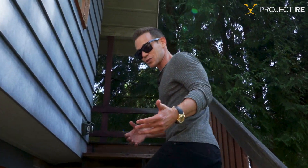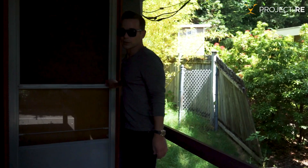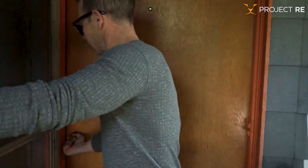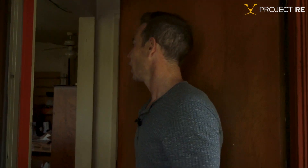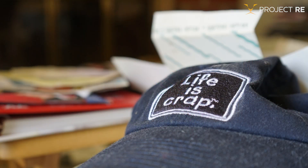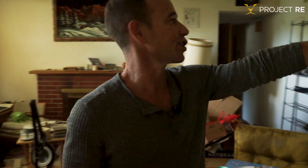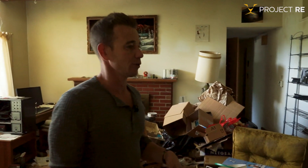A lot of times you'll look on tax records and see investors who just steal a property, and you wonder how they got it so low. When you take a closer look, typically there's stuff like this going on: a property on a busy road, in terrible shape, with a really tight floor plan. It's packed full of garbage. We've got an illegal addition off the back, and this giant chimney here is really affecting the floor plan — we're going to need to take that out.